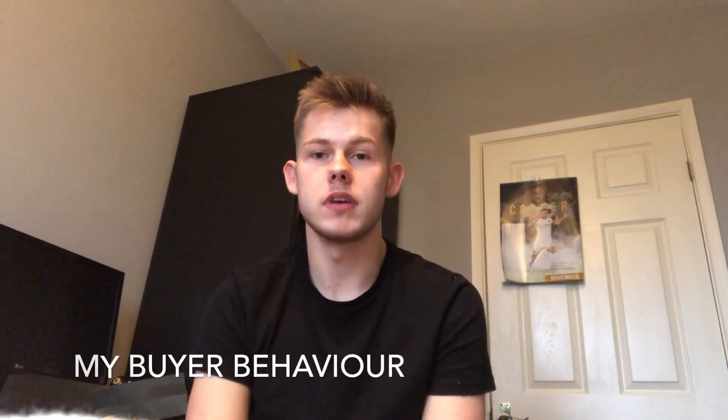Hello, my name is Jake Bird. I am currently a first year student at Leeds Beckett University studying business management with finance, and this is my vlog about my buying behaviour.